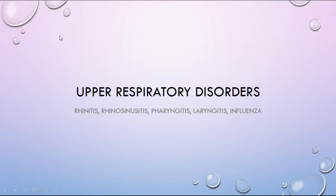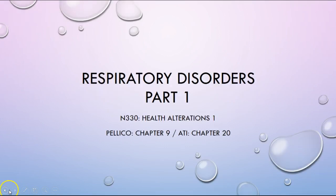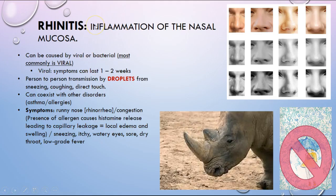We are going to be talking about upper respiratory disorders, which is part one of our respiratory disorders series. The first one is rhinitis. A common theme through all these upper respiratory disorders is that they're most likely to be viral, even though it can be bacterial. Most importantly, transmission is through droplets, so nursing management is going to be about educating patients about prevention and preventing spreading.